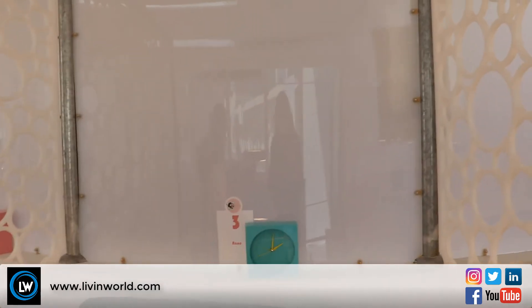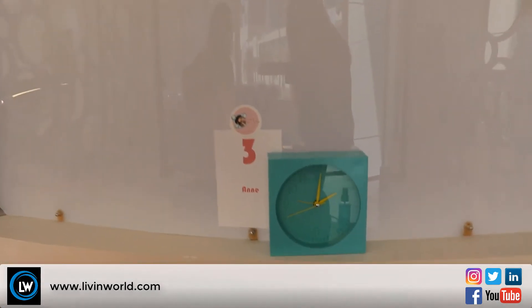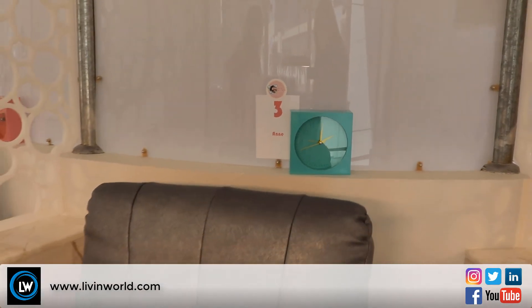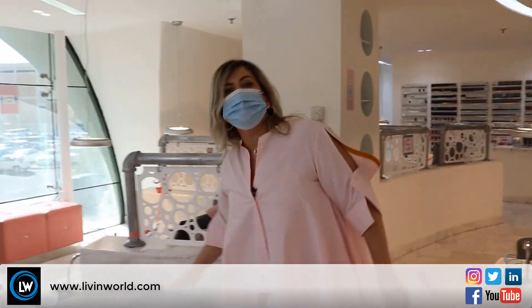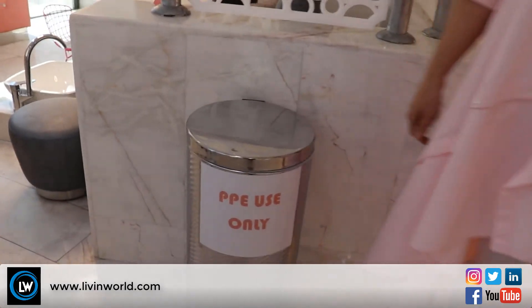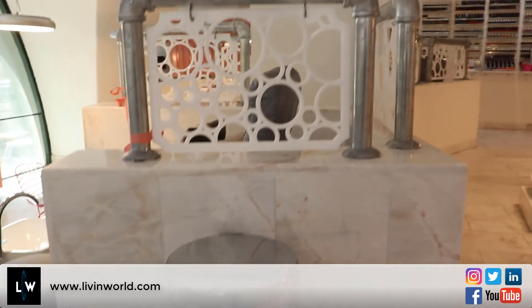If you notice, we've labeled and numbered our stations. That's to make sure that the stations being used are alternated — for example, the morning shift has the odd numbers and the afternoon has the even numbers. There's also a name there so that the employee is responsible for sanitizing their own station. We have dedicated garbage cans for our personal protective equipment — masks, gloves, and anything else that needs to be disposed of will be in specified receptacles.